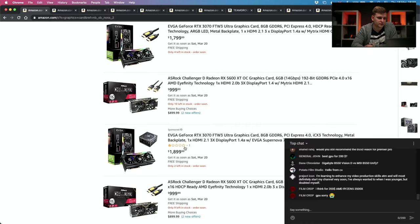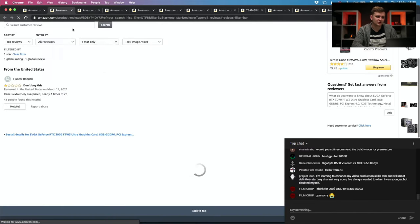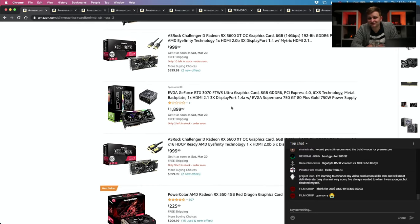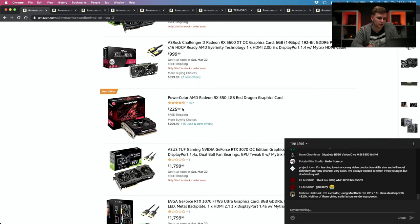Looking at GPU prices right now — a 5600 XT for $1,000, a 3070 in stock but for $1,700, a GTX 1660 Ventus for $749. That is insane. I used the 1660 in the black-and-red budget build and paid roughly £200 for it. The market is completely ridiculous right now.